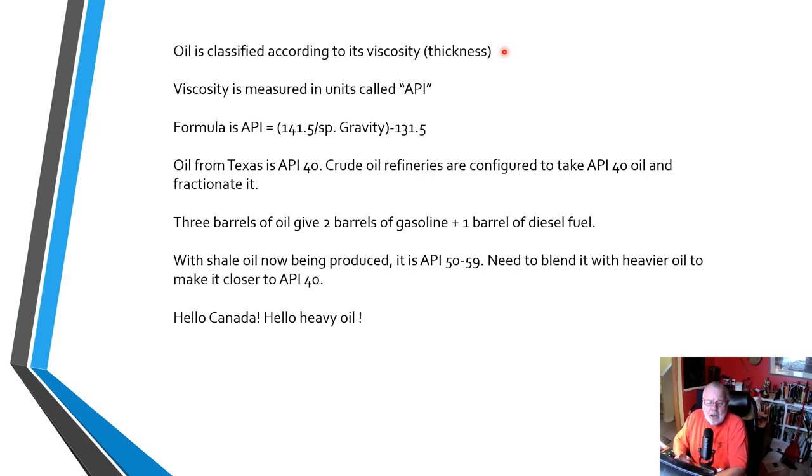For example, oil from Texas is typically around API 40, has been for a long, long time, and will be for a long time. That's why the crude oil refineries that make our gasoline, heating oil, and diesel fuel — all of those along the US Gulf Coast — are configured to basically feed their refineries with API 40 crude oil. They operate according to the 3-2-1 crack spread: three barrels of oil going into their process will give two barrels of gasoline and one barrel of diesel fuel. Diesel fuel is also known as heating oil.